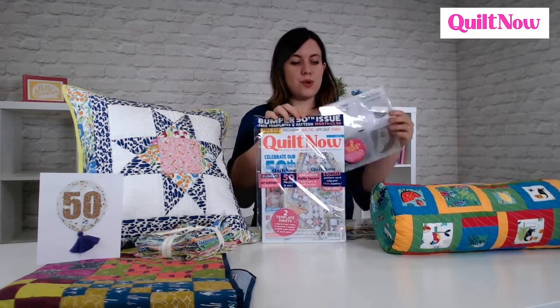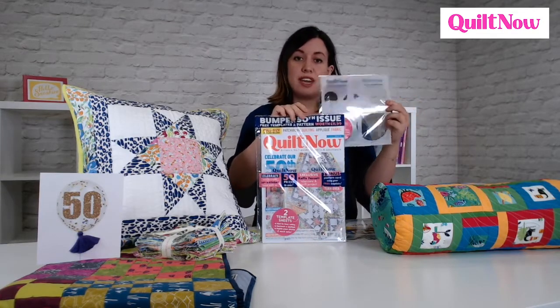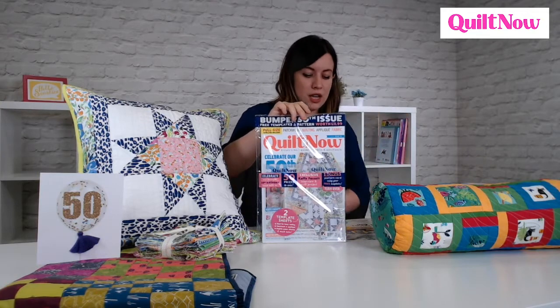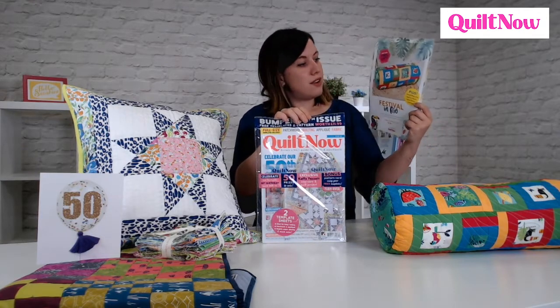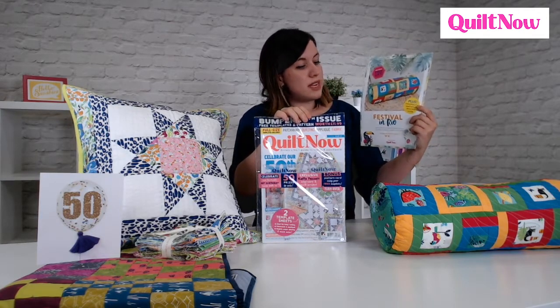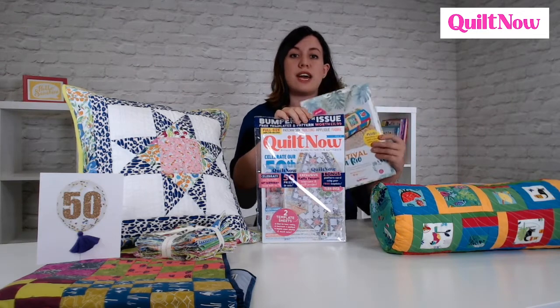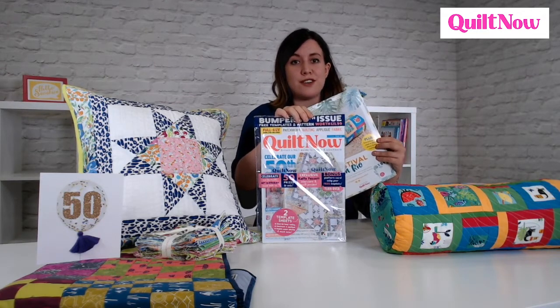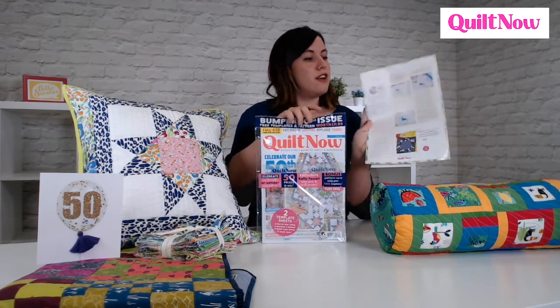We have two template sheets with the magazine — circles and squares to help with all your fussy cutting and applique. To show you how to use them, we have a lovely pattern card from Debbie von Grable Crozier, showing how to use the stencils to make this bolster cushion using the square stencils. There's also a bonus cushion on the back which you can download at www.quiltnow.co.uk, which uses the circles with applique. There's also a lovely fussy cutting guide on the back for anyone that needs a little bit more help.